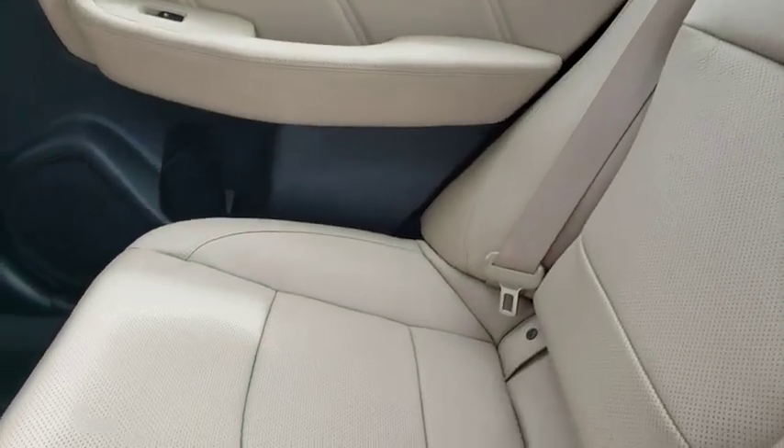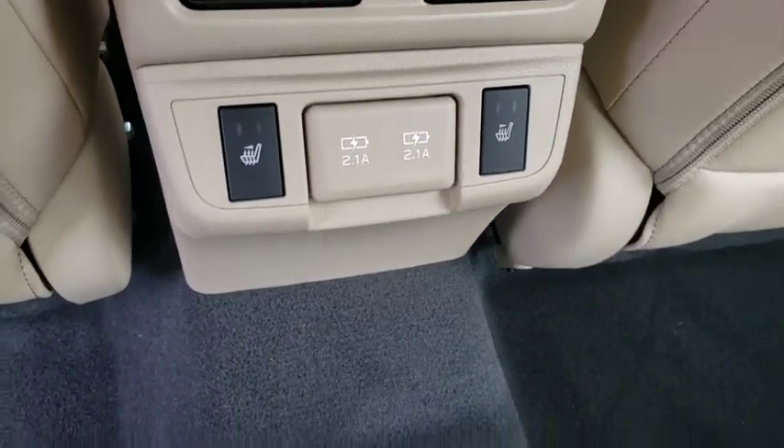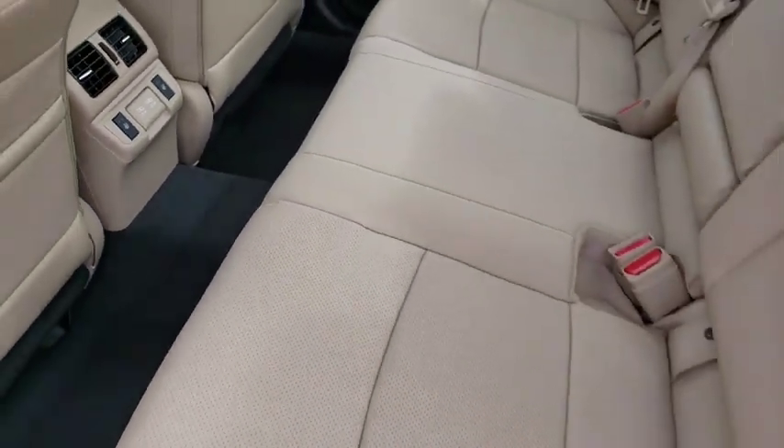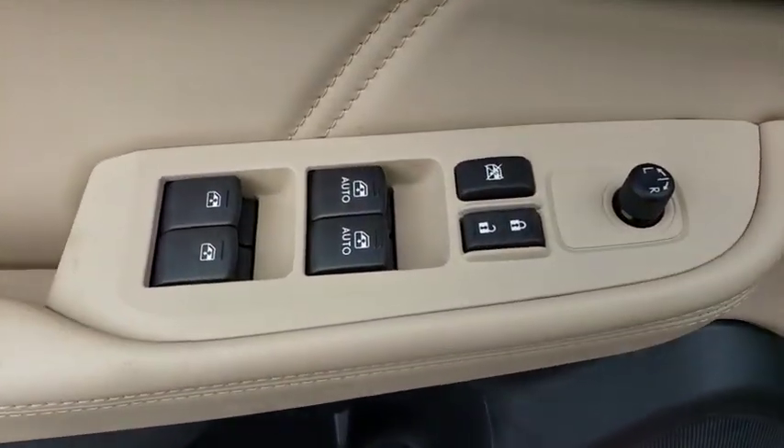Keyless entry, power passenger seat, steering wheel audio controls, all-wheel drive, backup camera, lane departure warning, stability control, traction control, anti-lock braking system, leather wrapped steering wheel.